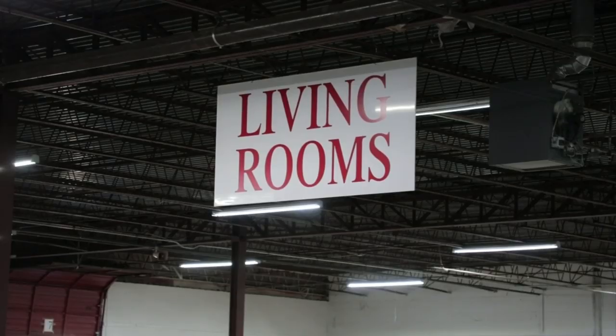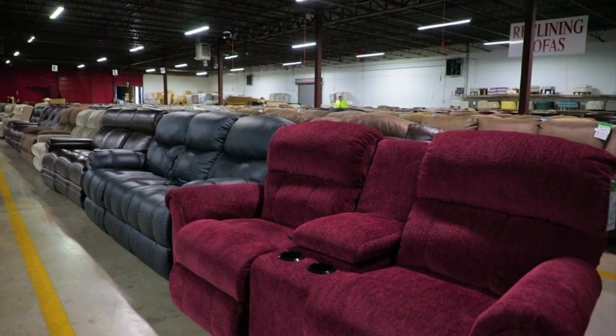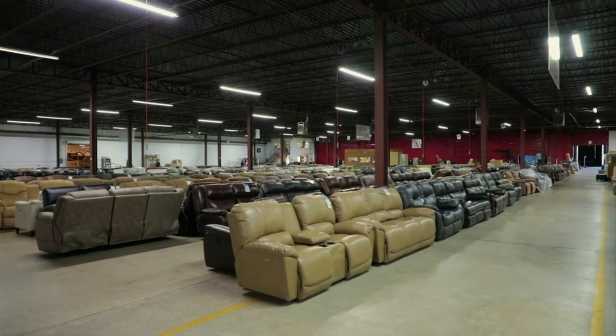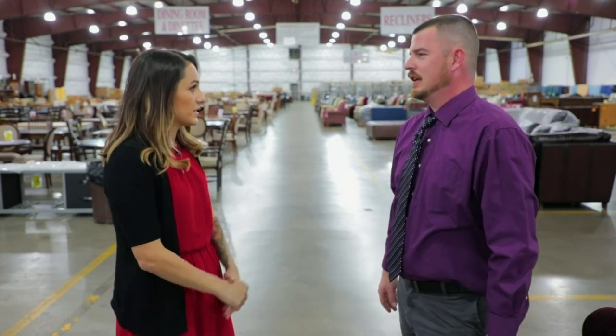We've got living room, bedroom, dining room, occasional tables, sleeper sofas — you name it, we've got it. So just about everything the other showrooms have. What we lack is going to be rugs, accessory items, the little small knickknacks, lamps — stuff like that gets broken. But if you need something big, it's here. This is the place to come.